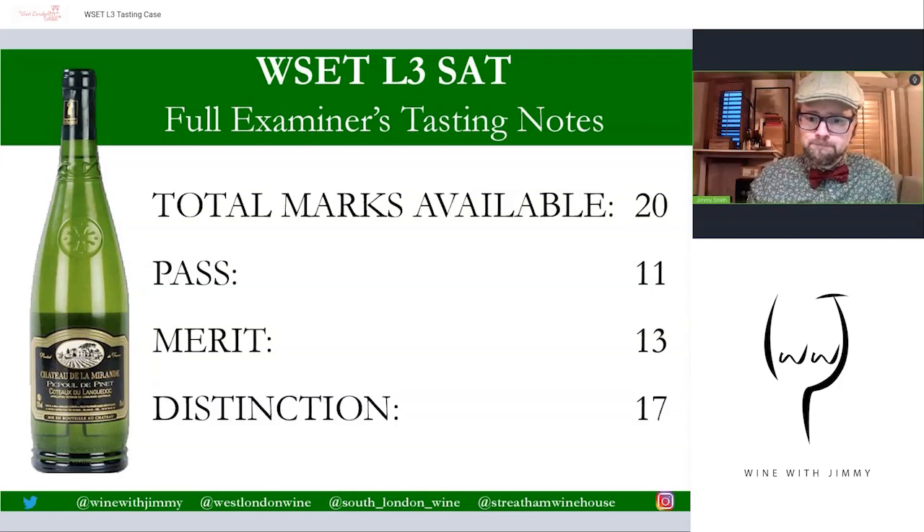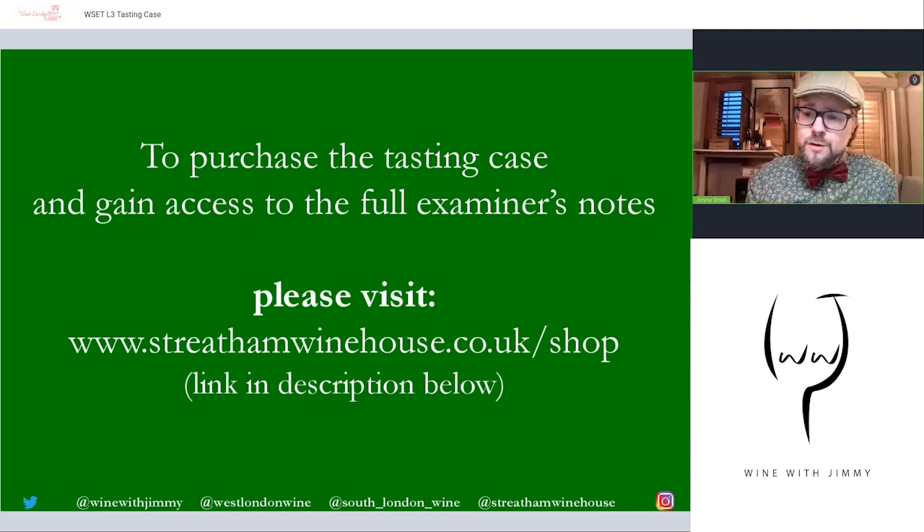For those of you wishing to enjoy this process more and get more practice, please go and purchase the tasting case. It's available at Stretton Wine House — the link is in the description below. The tasting case is £135 plus delivery, UK only unfortunately. You'll get the full video, tasting notes, and the written notes as well — very, very useful.